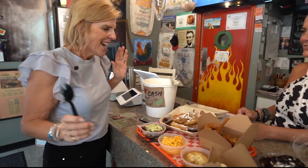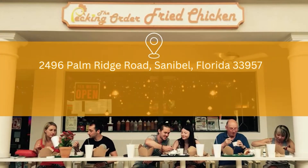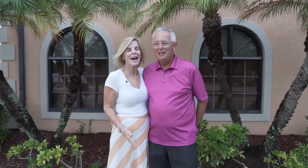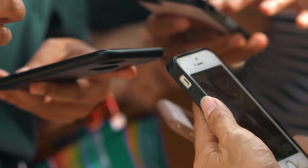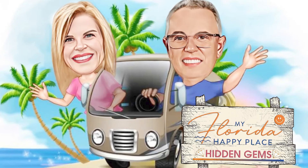Bridget, thank you so much for having us out to eat — we'll always come here when we're on the island. Dan and Bridget are looking forward to comforting your hearts, your bellies, and your souls through food and fellowship. Here you have it, another great Southwest Florida hidden gem brought to you by My Florida Happy Place. If you like this, make sure you share it with all your friends. Don't forget to follow us on YouTube and Facebook for My Florida Happy Place and Hidden Gems of Southwest Florida.